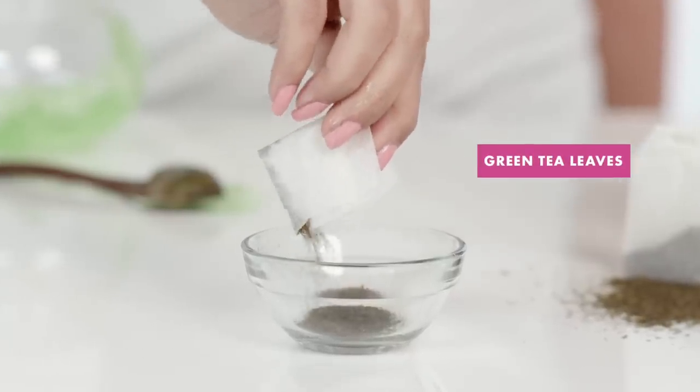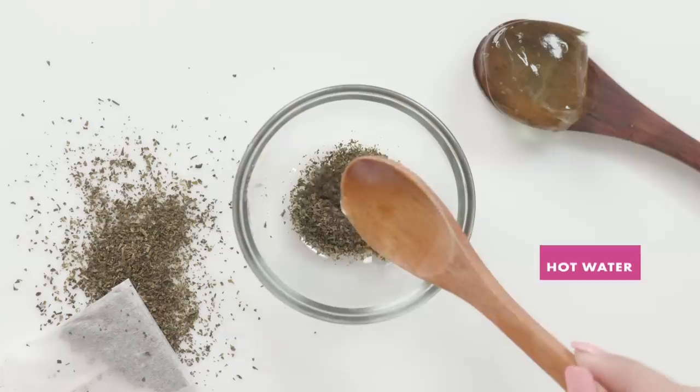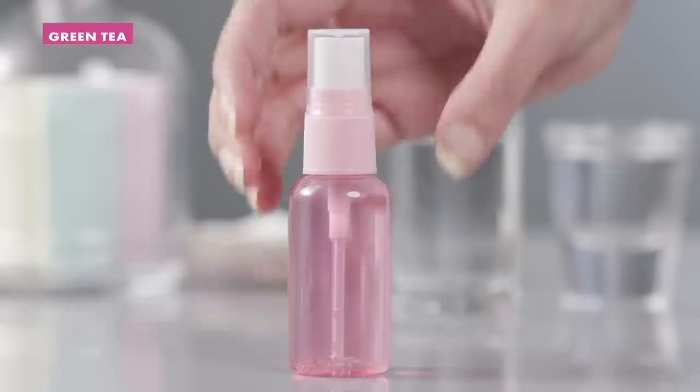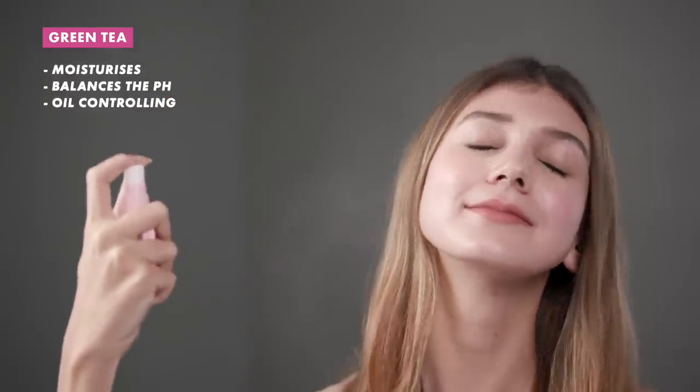Try it out as an acne remedy by mixing some of the tea leaves with a spoonful of hot water and a little bit of aloe vera gel. It also moisturises and balances the pH level of your skin without making it too oily, so it makes the perfect toner to spritz on.